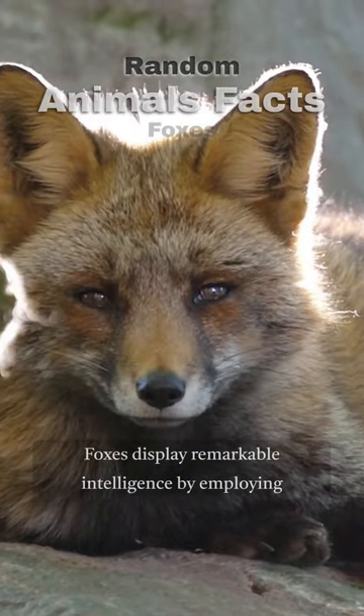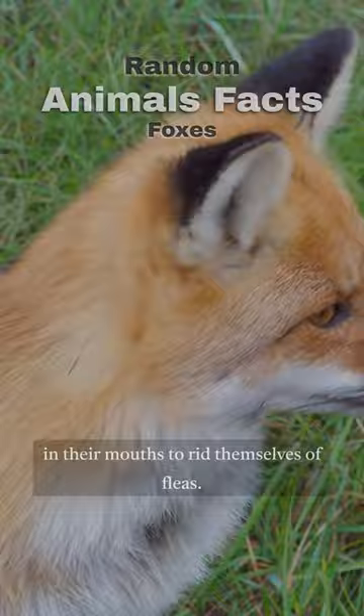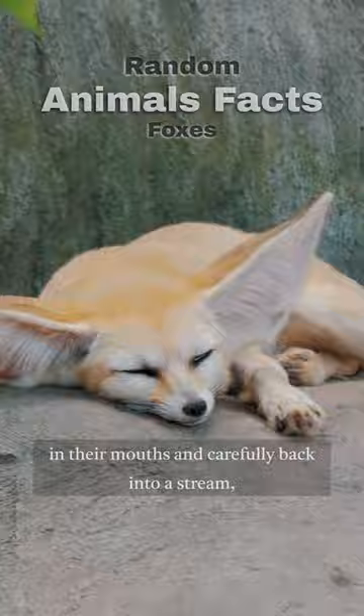Foxes display remarkable intelligence by employing various tools like twigs, balls of sheep wool, or even moss held in their mouths to rid themselves of fleas. When afflicted by fleas, these cunning creatures place the wool or twig in their mouths and carefully back into a stream.